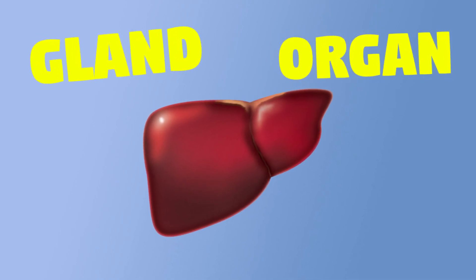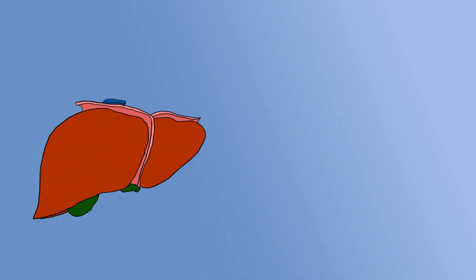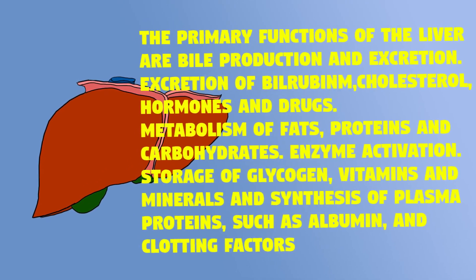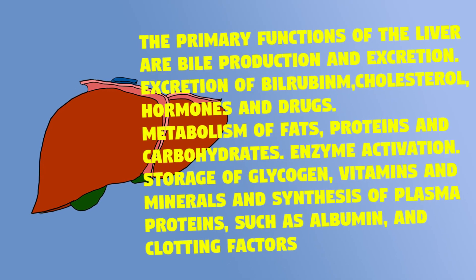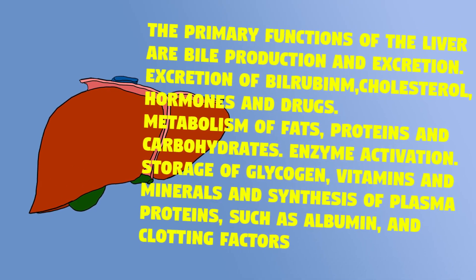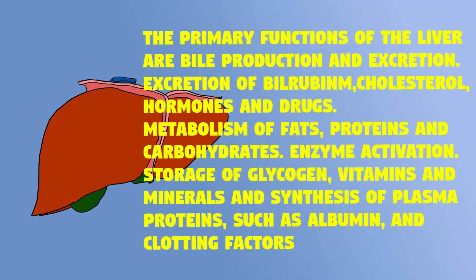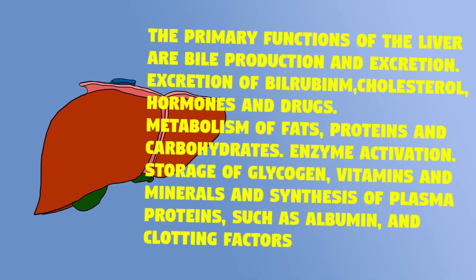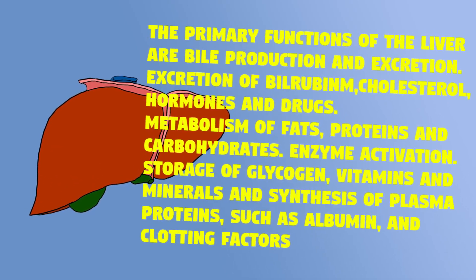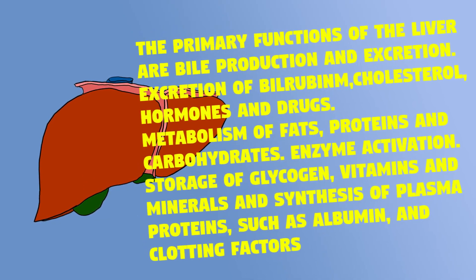The primary functions of the liver are bile production and excretion; excretion of bilirubin, cholesterol, hormones, and drugs; metabolism of fats, proteins, and carbohydrates; enzyme activation; storage of glycogen, vitamins, and minerals; and synthesis of plasma proteins such as albumin and clotting factors.